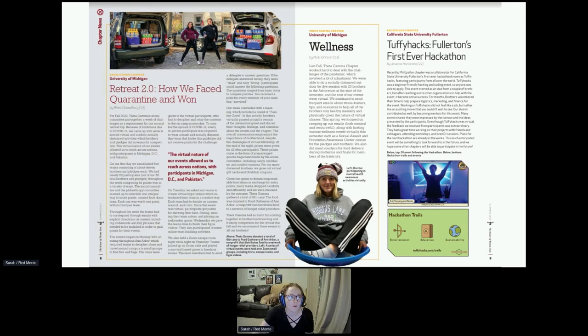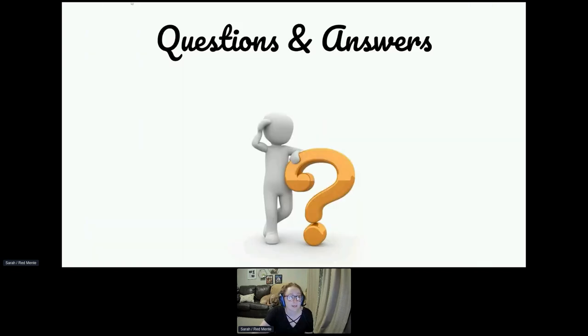That's all we have for the corresponding secretary. If you have any questions, please feel free to reach out. You can reach me at gear@theta.org or red@theta.org.